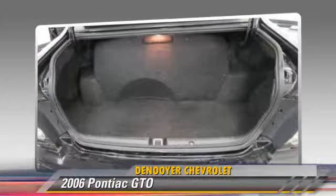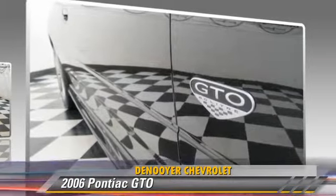Comfort and convenience features include a multi-disc CD player, premium sound, and leather seats. Give us a call to schedule your test drive today.